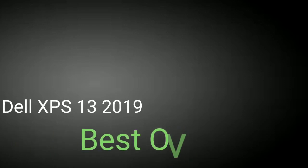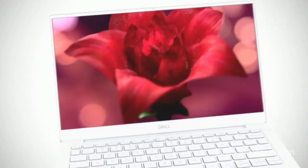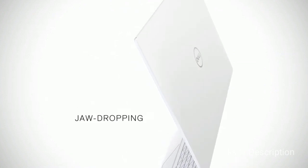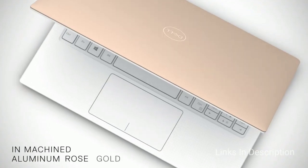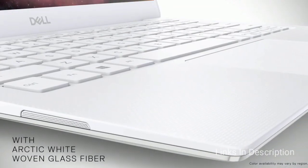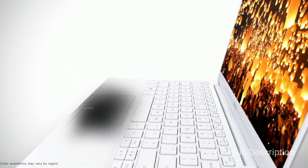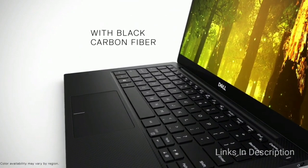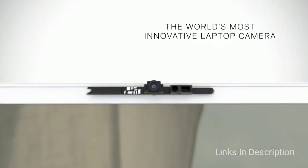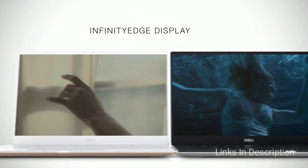Dell XPS 13 — the best overall laptop that you must buy in 2020. The Dell XPS 13 has been one of the best laptop options for some time now, but with the 2019 iteration it's better than ever. The laptop has long offered a sleek and stylish design, a strong build, and modern specs. The 2019 version steps things up to a 10th generation Intel Core processor, along with up to 32 GB of RAM and 512 GB of SSD storage.